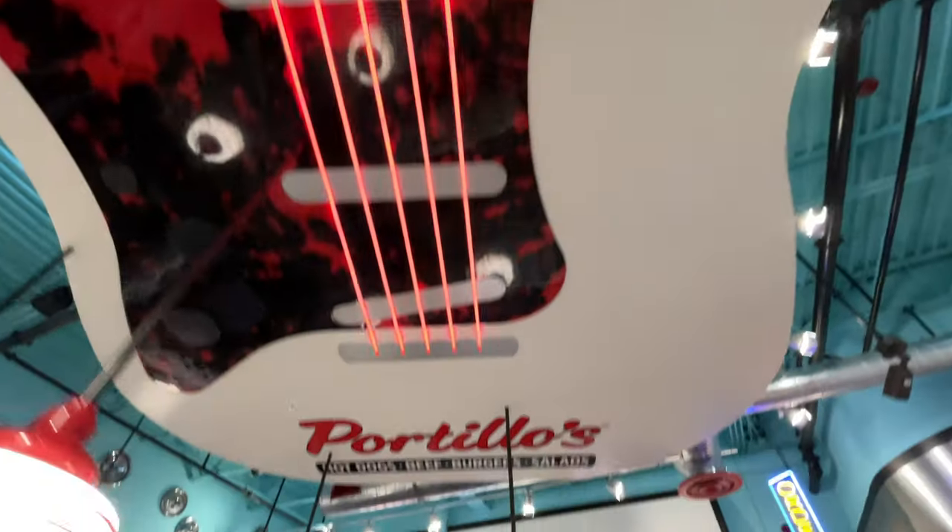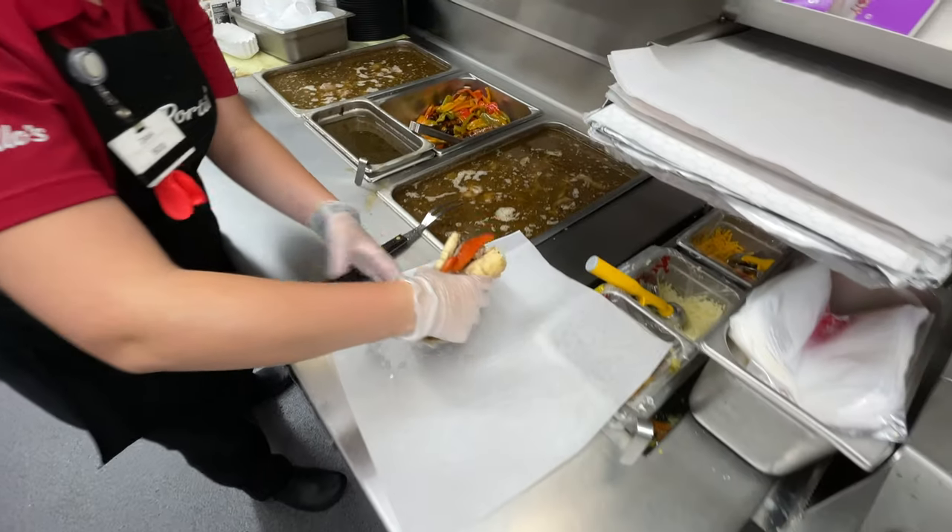This is it, guys. This is Taylor's ideal dream vlog. We're reviewing food today. So thank you to Portillo's for inviting us out. We're gonna go inside, take a look at all of the decor, take a look at all of the food they have to offer. We're gonna get a behind-the-scenes tour of the kitchen, how they make the infamous chocolate cake shake. We're gonna try some of the food.